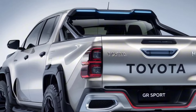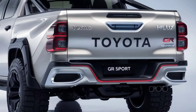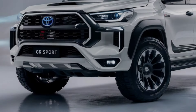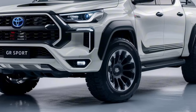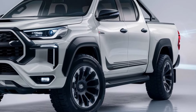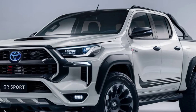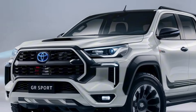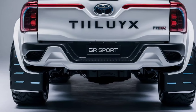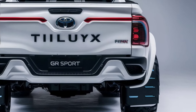As for pricing, the 2025 Toyota Hilux GR Sport starts at approximately $50,000, positioning it competitively against other premium pickup trucks in the market. With its blend of performance, comfort, and safety features, it offers great value for those seeking a versatile and capable vehicle. The Hilux GR Sport stands out as a powerful and stylish pickup truck — whether you're hitting the trails or navigating city streets, it delivers an exhilarating driving experience.